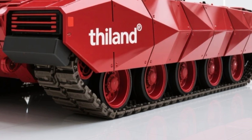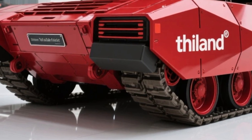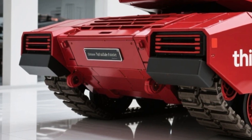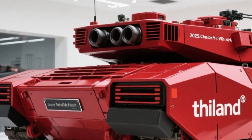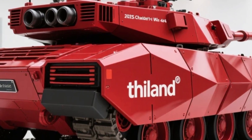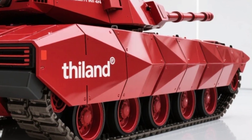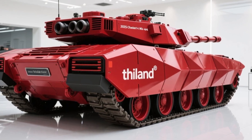Despite tipping the scales at around 14 tons, the First Wind is surprisingly nimble. Its 6.7-liter turbodiesel V8 engine delivers a solid 400 horsepower and a massive 1,200 Nm of torque. Paired with a 6-speed automatic gearbox and an advanced 4x4 drive system, it handles a wide range of terrain with ease — from sandy deserts to rocky inclines and muddy trails.